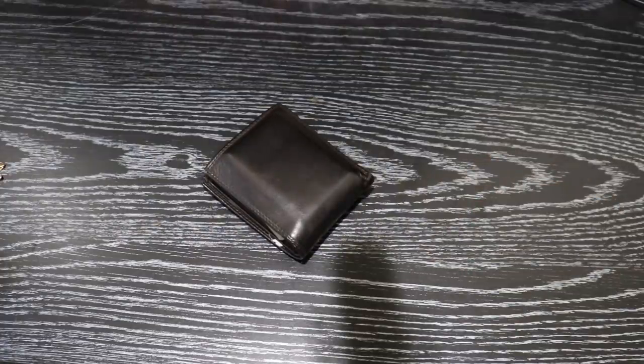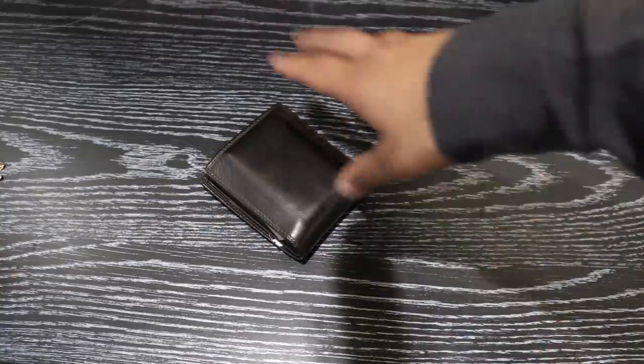Next up in my right cargo pocket is the wallet. The wallet carries all my credit cards, cash, ID, everything like that. I'm not going to show you what's in it, but that's my wallet and that's where it lives.